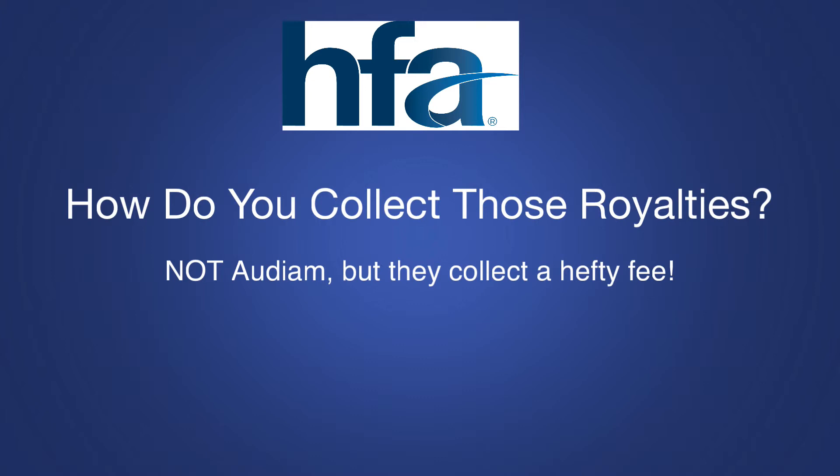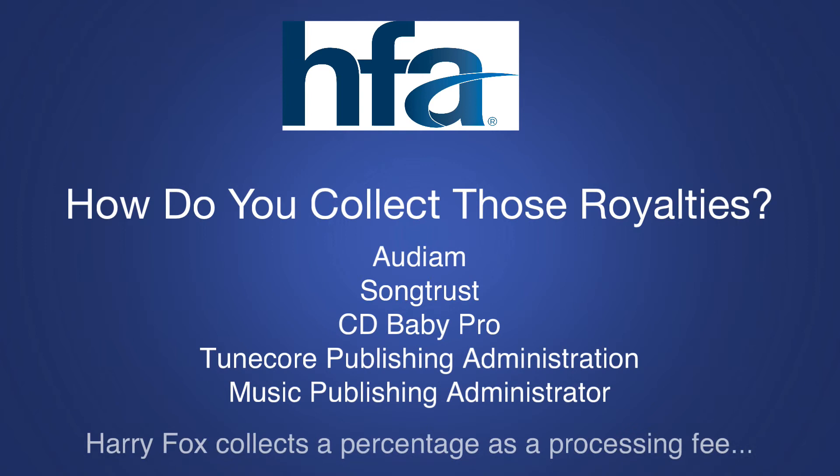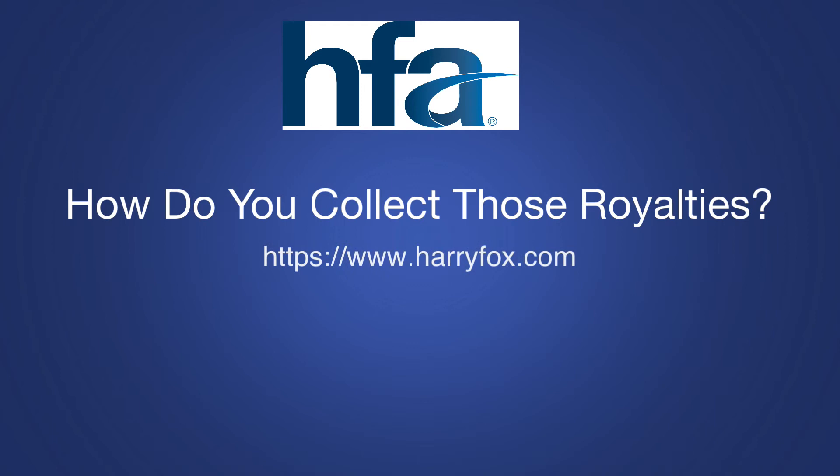Harry Fox does take a small percentage, but only as a processing fee. Take some time to visit the Harry Fox Agency's website, familiarize yourself with it and all the services that they have to offer. The more you know, the more you can prosper.